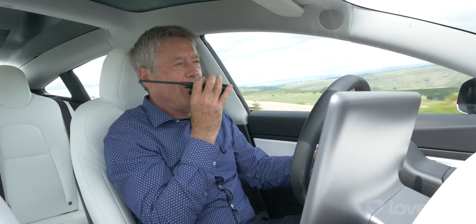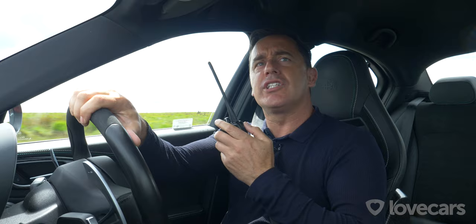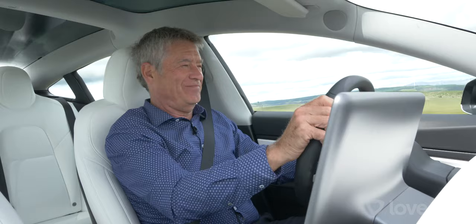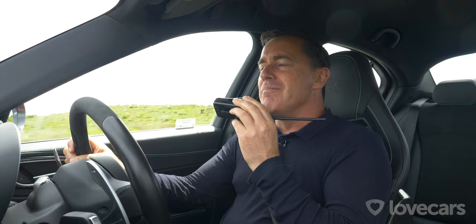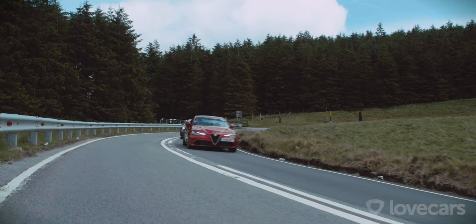En route, Paul has left a prank active on Tiff's Alfa — every time Tiff indicates, it makes a little fun noise in the car. Tiff is not amused: 'How do I switch it off?' Paul says he's not sure off the top of his head and he'll look when they get to the racetrack — which is only about an hour away.